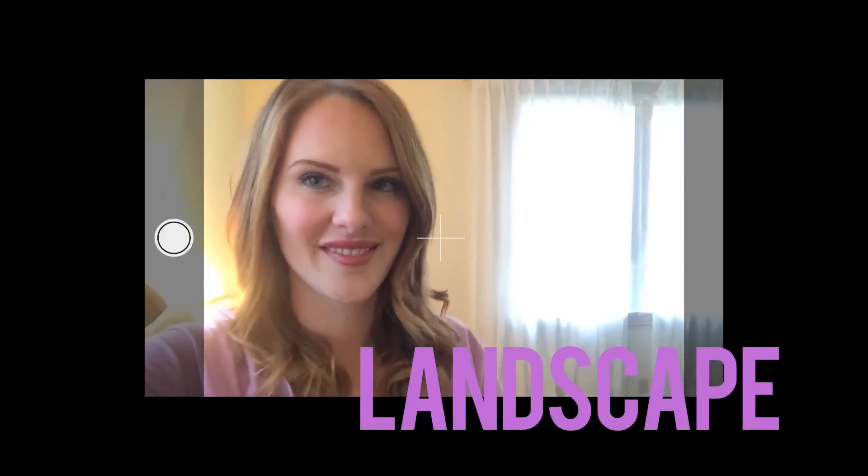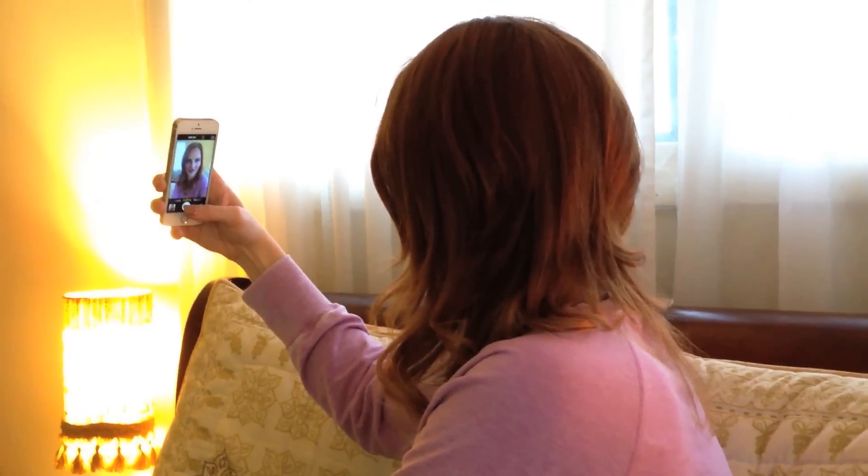Go ahead and take a test shot. See what light gives you the look you're going for. When taking a selfie, it's all about the angle. Hold your camera and extend your arm out. You can either take a portrait or a landscape photo. Just decide what composition you like best.